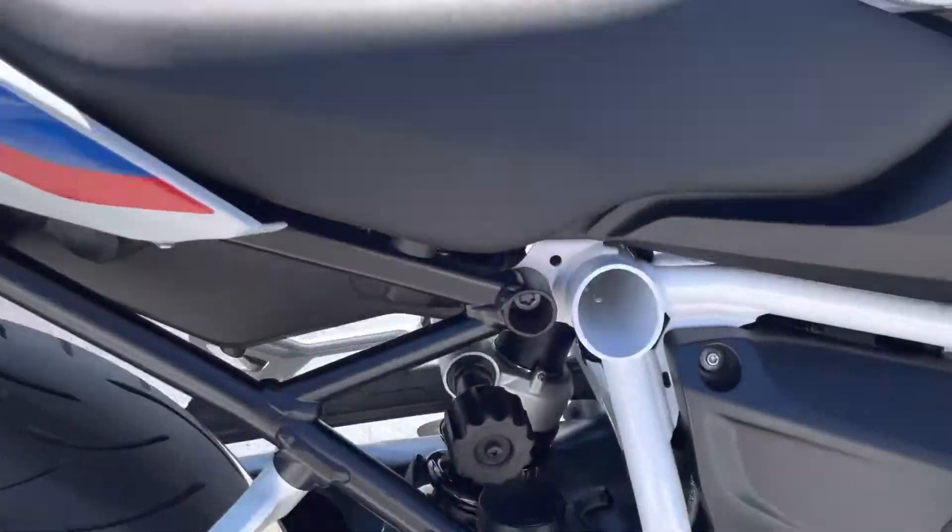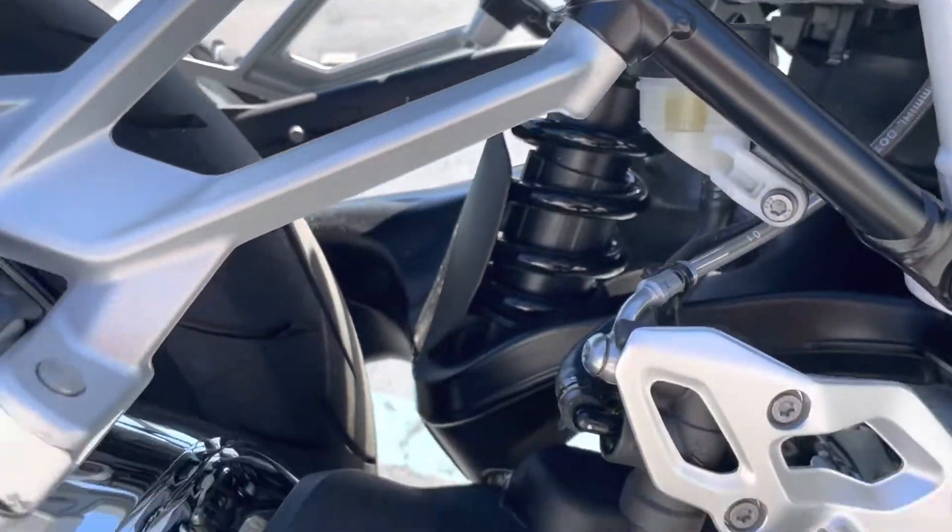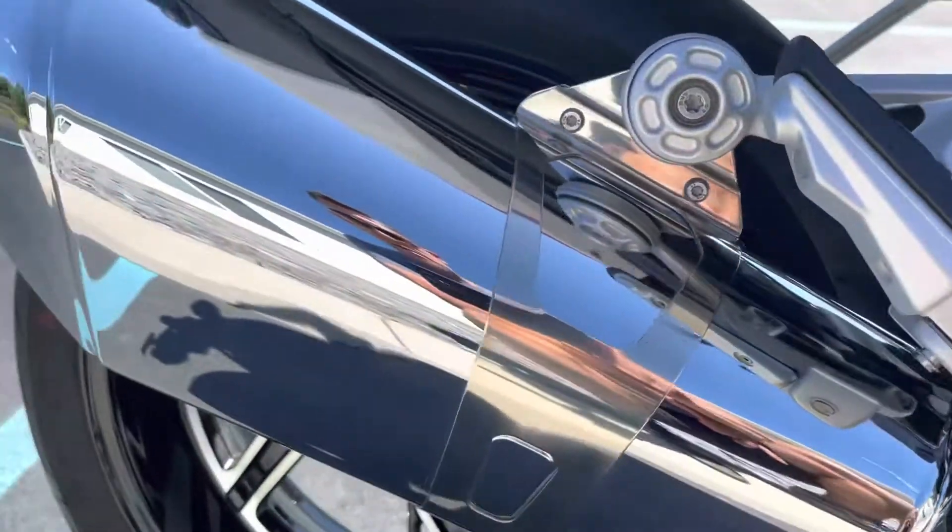The rear shock is adjustable — from preload manually, as well as rebound damping.